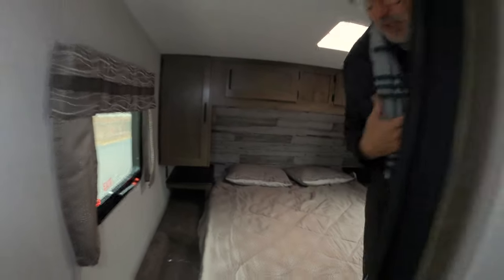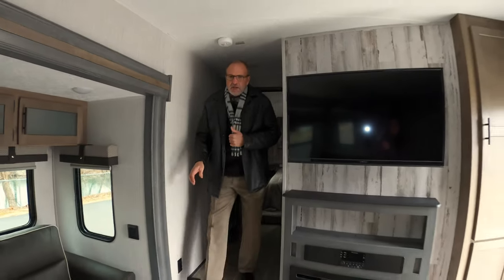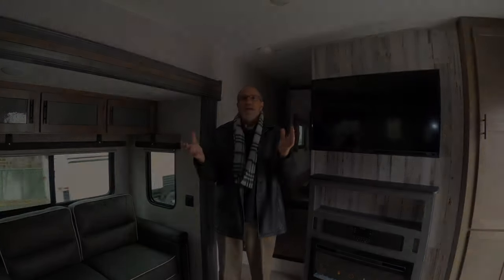As we step back down into the living room — if you want to get a really good look at this coach, we're going to have it at the Indianapolis Boat, Sport and Travel Show, which starts this Friday and runs through the following Sunday. We'd love to have you come out and take a look. I know you'll be impressed — have a great day!